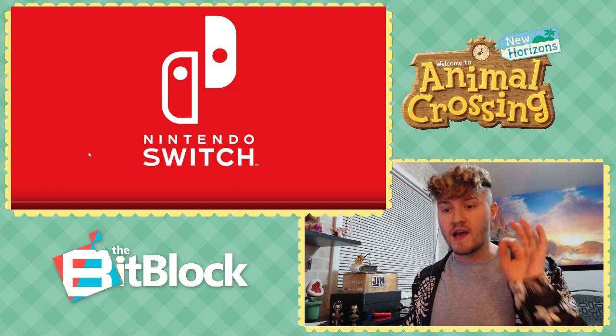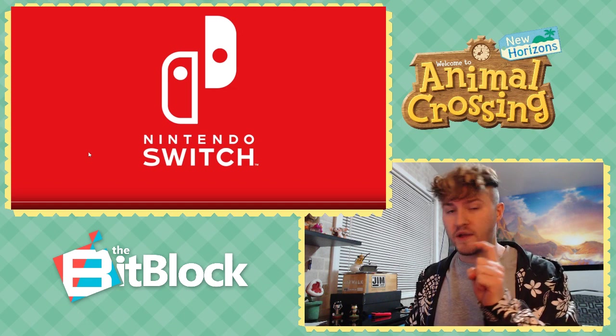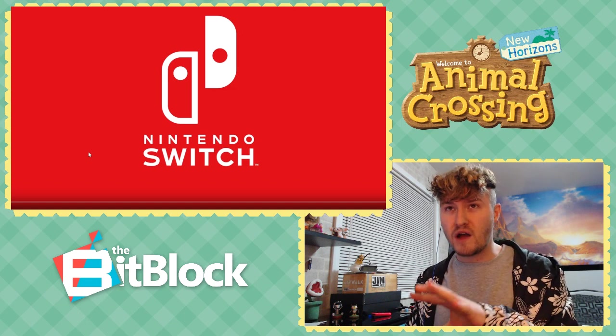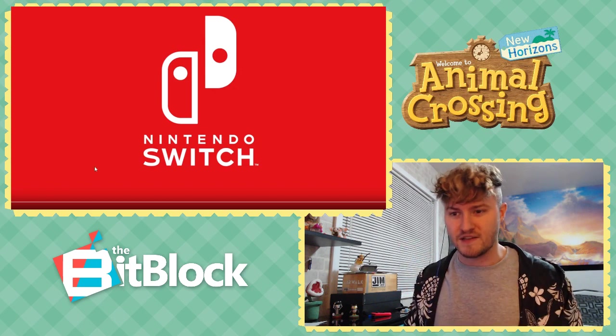Really quickly, my 101 facts about Animal Crossing New Horizons video is going to be going up tomorrow evening around 5 p.m. Central time zone, so you don't want to miss that. So much information. Anyways, let's get into it!